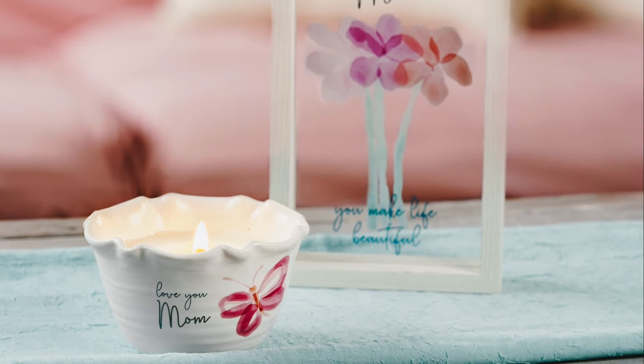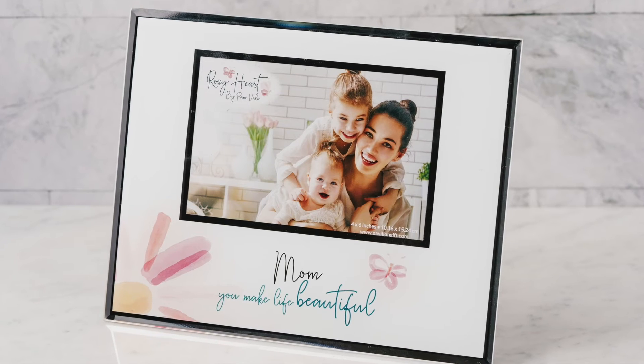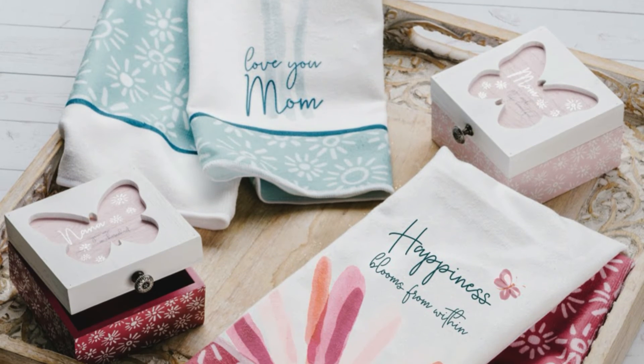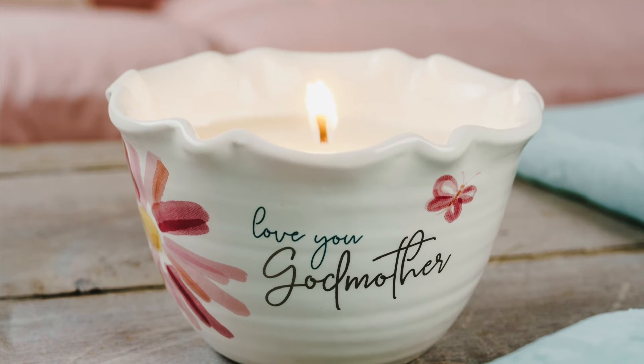The candles have a beautiful scent of jasmine, and the glass plaques and frames will also make a perfect accent to any home. The line also includes super soft tea towels, which come in a set of two and will certainly be a lovely accent to any kitchen.